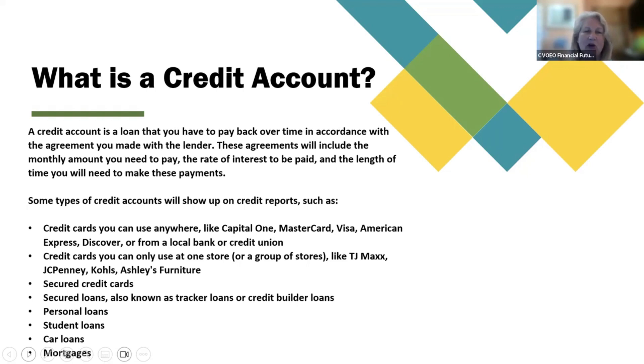Some types of credit accounts will show up on credit reports, such as credit cards you can use anywhere — like Capital One, MasterCard, Visa, American Express, Discover, or from a local bank or credit union. Credit cards you can only use at one store or a group of stores, like TJ Maxx, JCPenney, Kohl's, Ashley's Furniture. Also: secured credit cards, secured loans (also known as tracker loans or credit builder loans), personal loans, student loans, car loans, and mortgages.